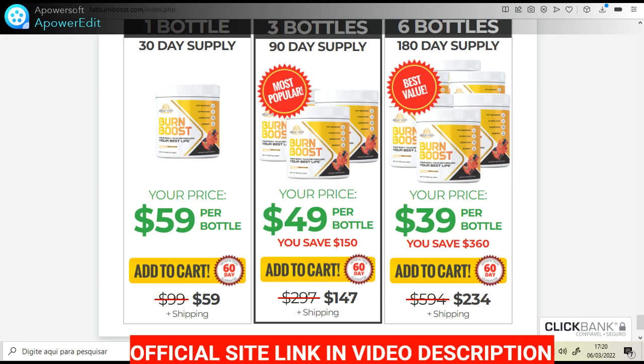There's something really important about this product that you need to know. Before buying it, you can actually test Burn Boost for 60 days, and if you don't see results or don't like it for any reason, they will give you your money back.